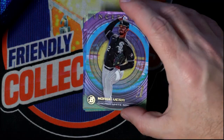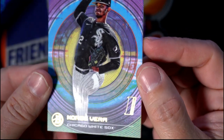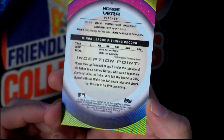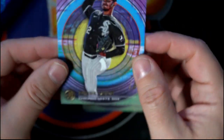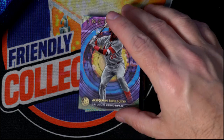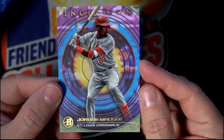First up we have the Chicago White Sox — that's a Vera right there, Norge Vera. I know I butchered his name. I love the way these point stock cards look; they are just fabulous. Next up we have a Jordan Walker, and that's a St. Louis Cardinals.